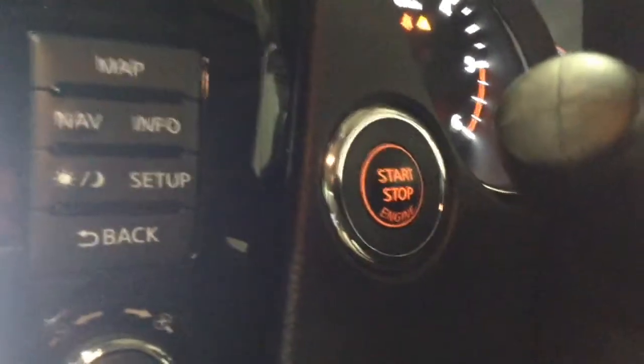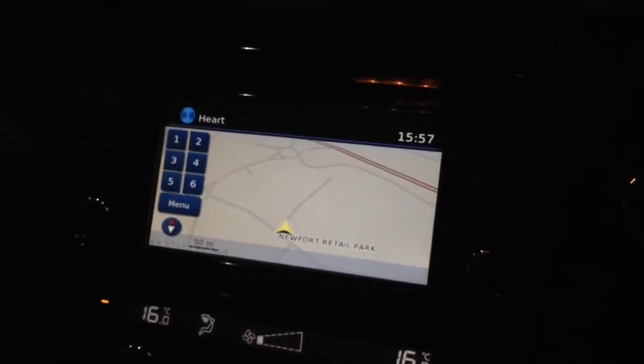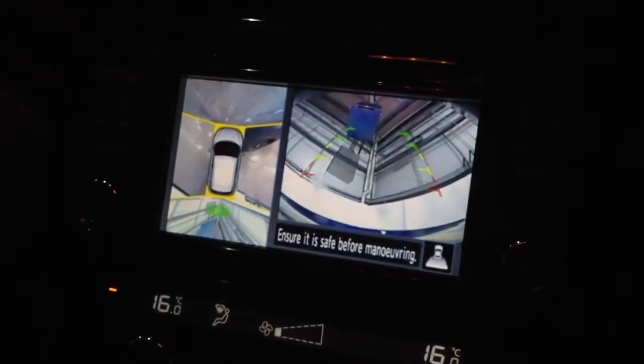Inside the car, just to the right of the steering wheel you'll find controls for functions such as the lane departure warnings and the parking sensors. On the left hand side of the steering wheel you'll find the keyless start-stop button, and just next to that the large colour touchscreen navigation unit with built-in Bluetooth technology and CD radio. This is also the monitor for use with the reversing camera and the full 360 around-view monitor cameras as well.